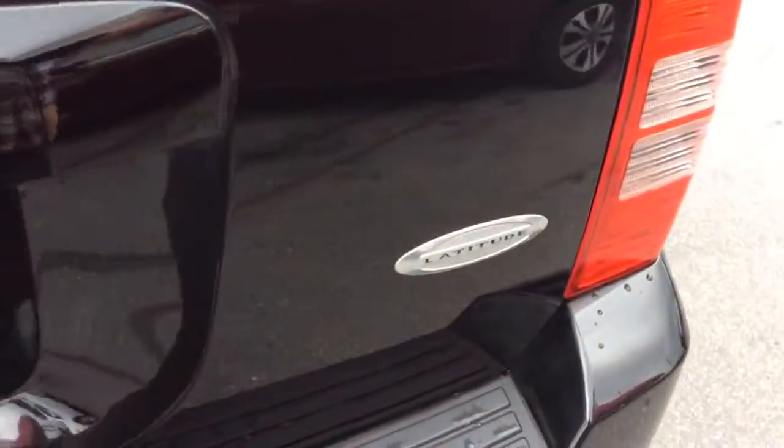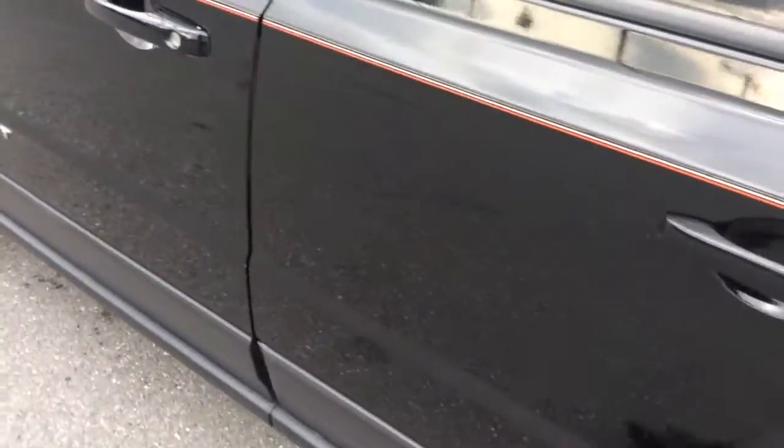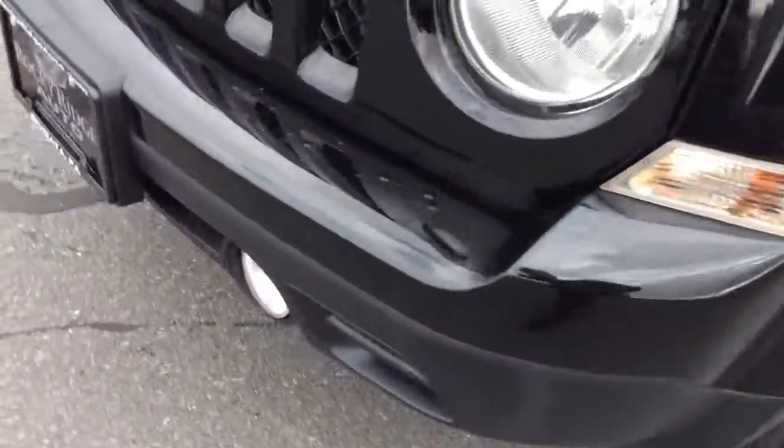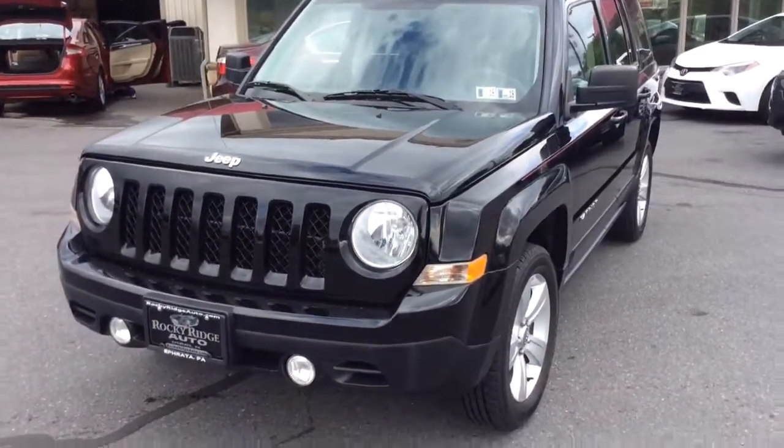You have a nice amount of cargo space in the back, and the second-row seat folds down if you need more space. You can see the Latitude badging and the four-wheel drive badge. Black with silver and red pinstripe — I like the red, it kind of pops a little bit. It has roof rails up top, alloy wheels, and the Latitude package also gets you fog lights on the front.